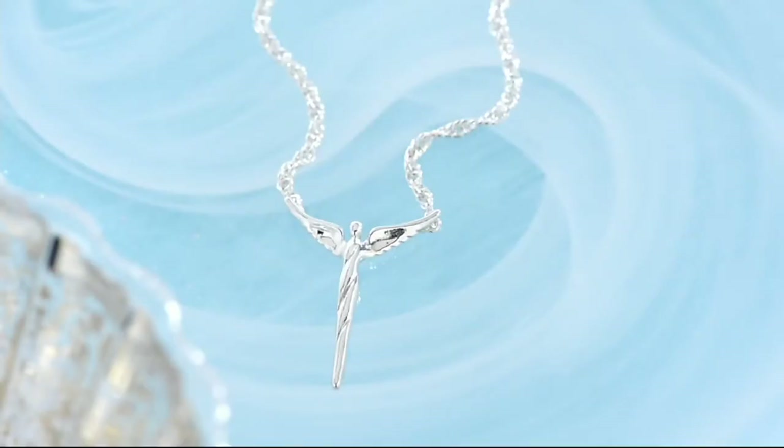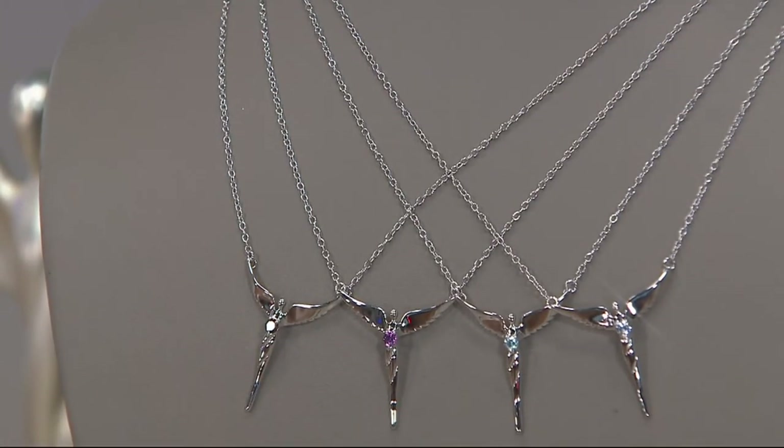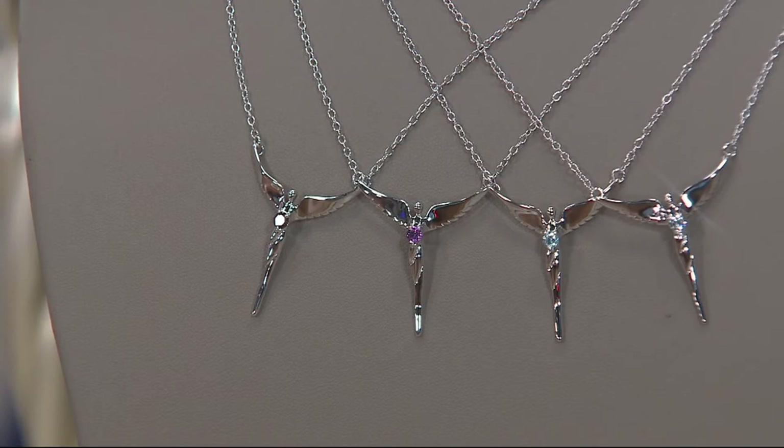Now we have a similar style by Steven — the Birthstone Angel. It has a little bit of a larger scale than the petite we just showed you. Each one of these angels has that same style, but in the center is a simulated birthstone gem. The sale price here is $49.98. It's the first day we're presenting it — it's brand new. And we have four easy payments of $12.49.